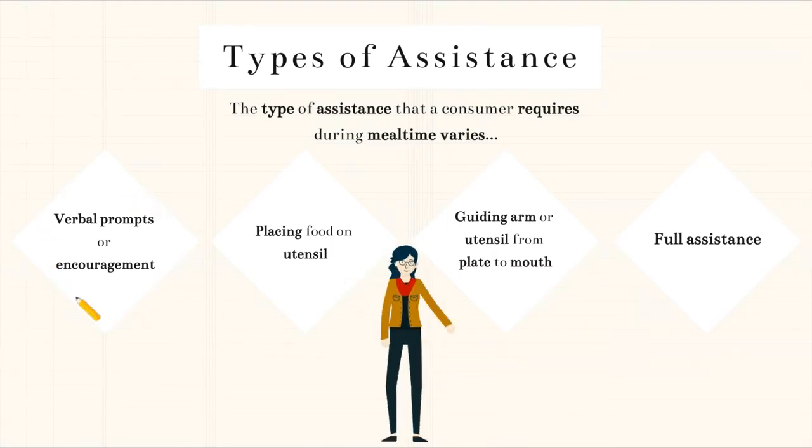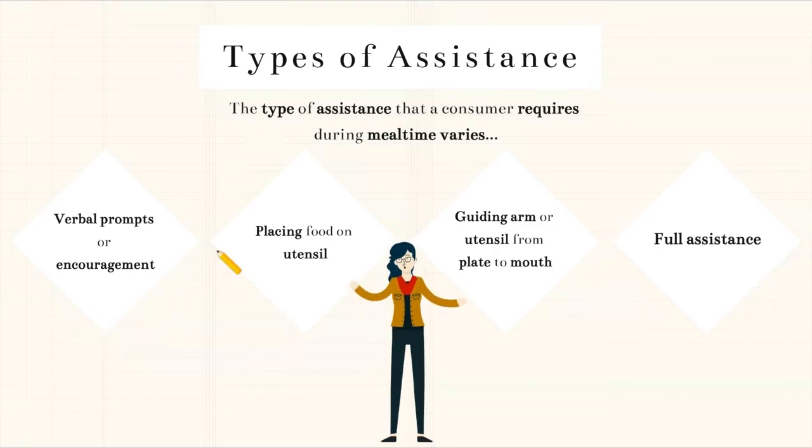One way you might help is with verbal prompts or encouragement. This could be for consumers that have vision difficulties — you may need to help give them verbal direction to where the item is on the plate or where the utensil is. Or you may also be giving encouragement to consumers to help them continue throughout the meal and complete the task without quitting. You also might need to help by placing food on the utensil. Some consumers may have trouble scooping the food and getting it on the utensil, but once they have it on the spoon or fork, they can bring it to their mouths and feed themselves. This is a good example of letting the consumer be as independent as possible because you're only completing part of the task and letting them do what they're capable of.